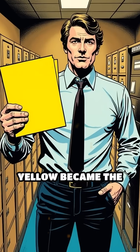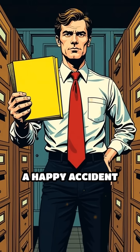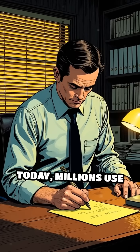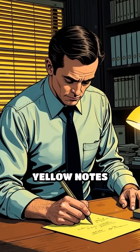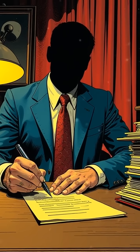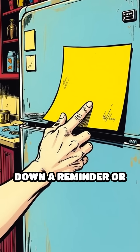Over time, yellow became the iconic color of post-it notes — a happy accident that turned into a worldwide standard. Today, millions use these bright yellow notes daily, unaware that their color was born from pure chance.